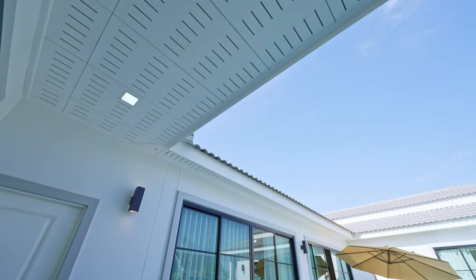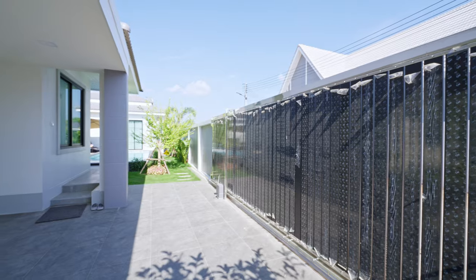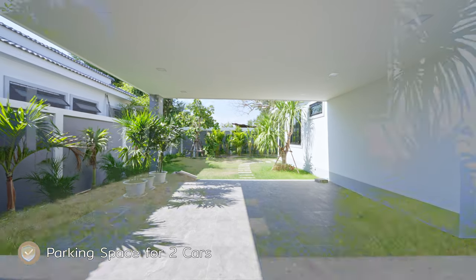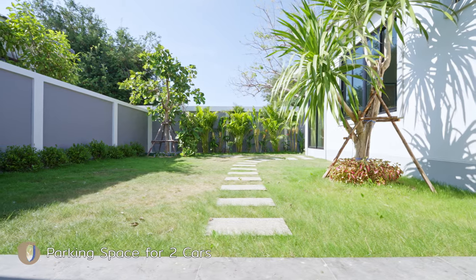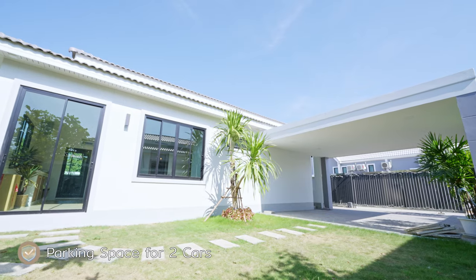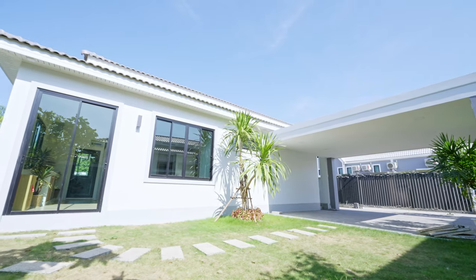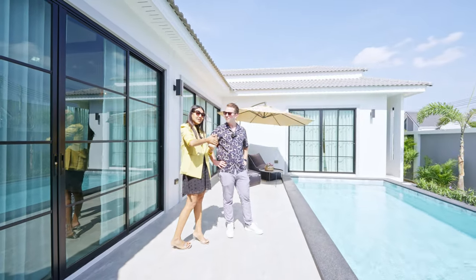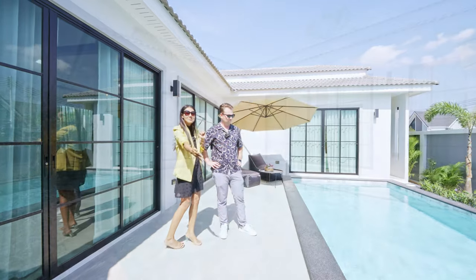We start the tour from the swimming pool. The main gate is automatic with a remote, and when you come in you have two parking spaces. They have some more land where you can build two more parking spaces — currently this is a garden, so if you want four parking spaces, that's also possible. When you walk into the house zone, you have the swimming pool in the middle.